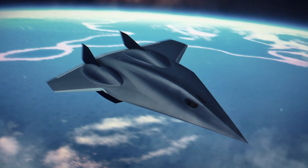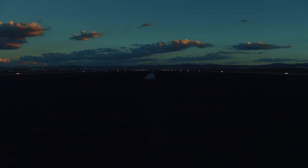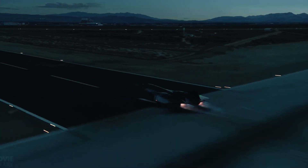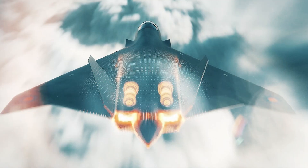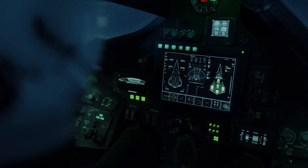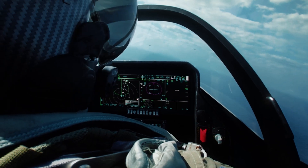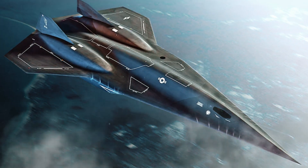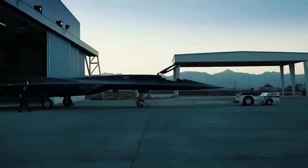The SR-72 stands as a beacon of innovation, pushing the boundaries of speed and performance. Its hypersonic capabilities, cutting-edge propulsion system, and stealth features make it a formidable aircraft with the potential to revolutionize military operations and civilian travel. As technology continues to advance, the SR-72 serves as a testament to human ingenuity and the limitless possibilities that lie ahead in the field of hypersonic flight.